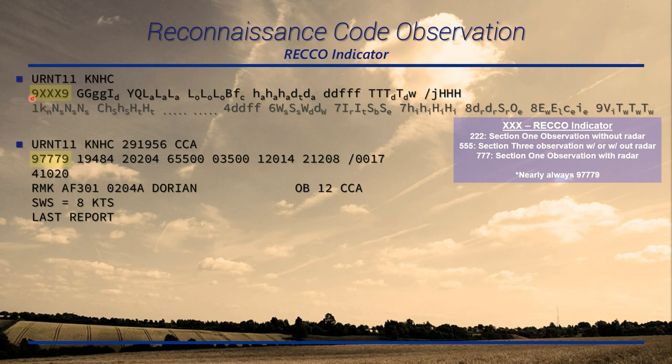The format starts with 9-triple-X. The 9 is your RECO indicator. If the triple X is 222, that's a Section 1 observation without radar. If you have radar, it's 777. If it's a Section 3 intermediate observation, you'll see 555. Almost always, this will be 9779, which is the case here — a Section 1 observation with radar.